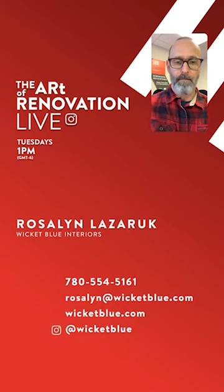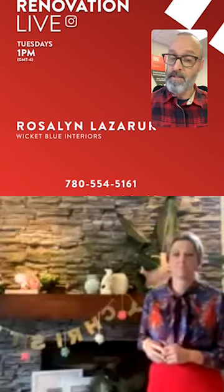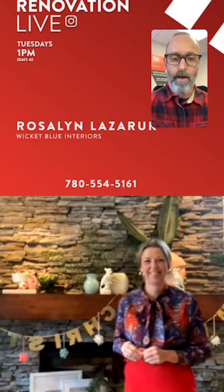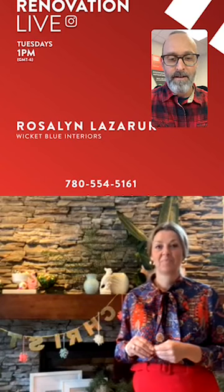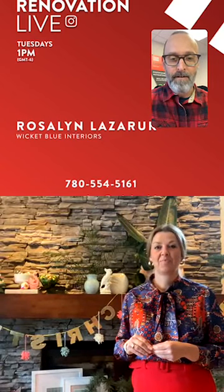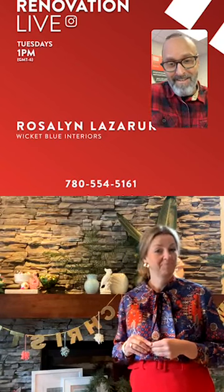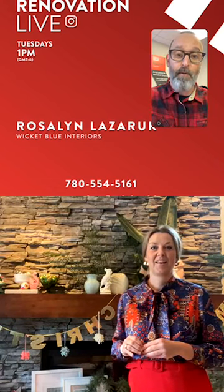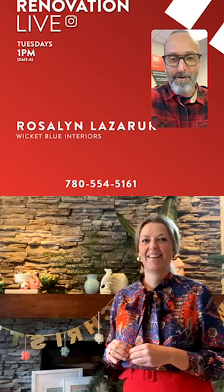Roslyn joins the show and they note that Christmas is a bit different this year — people aren't really able to go into each other's homes, which is changing how everyone decorates. Their homes now need to reflect their style at Christmas in a different way. Roslyn is standing in front of her mantle, which is a good place to start.